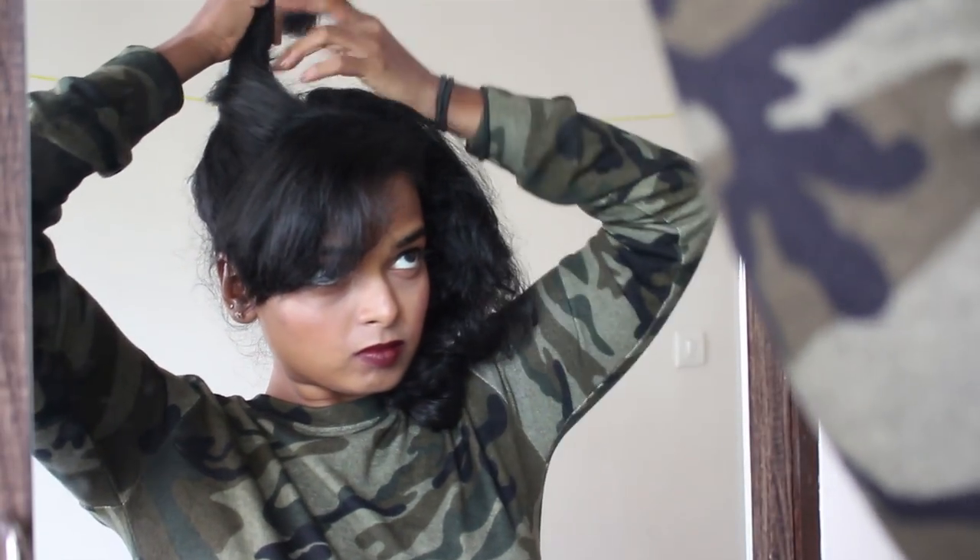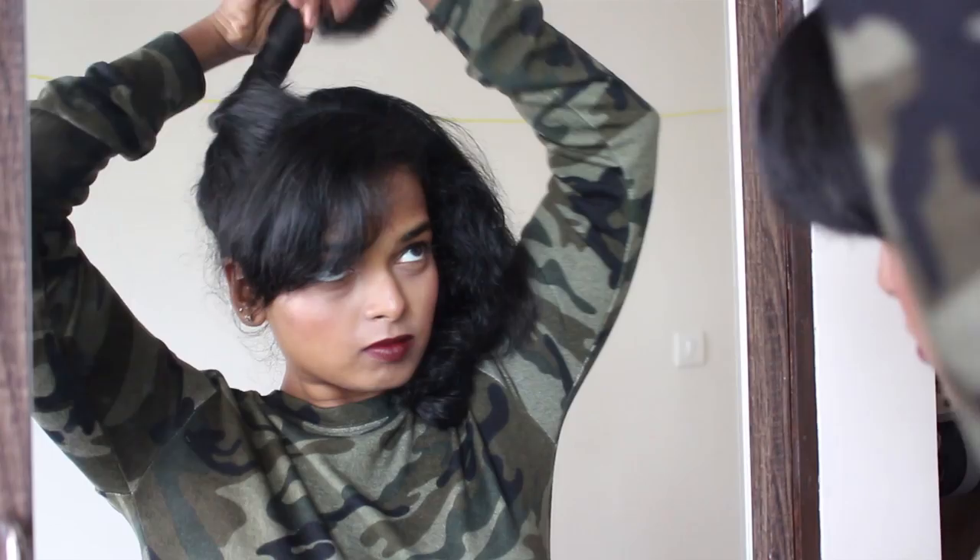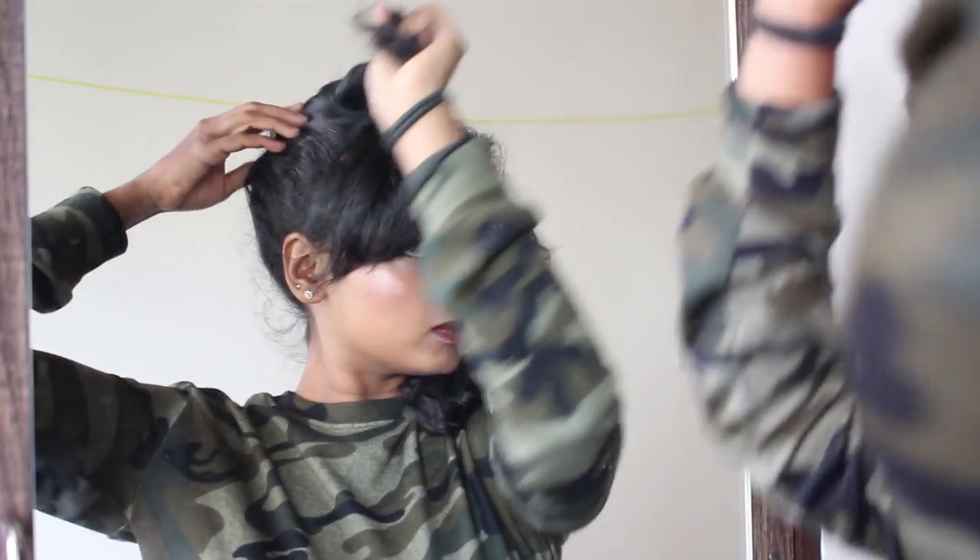Once I'm happy with my makeup I swiftly move on to a hairstyle, and on these kind of lazy days I always try a new hairstyle. This double spaced bun is something that I've been eyeing on Pinterest for a while.